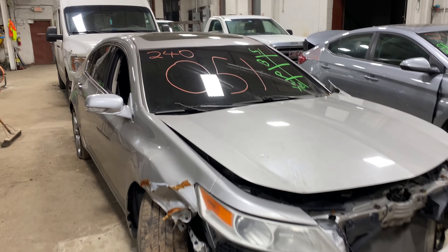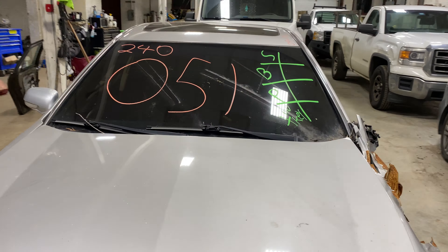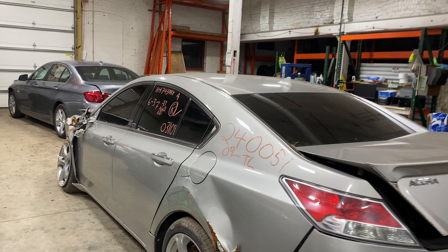Welcome to Tom's Foreign Auto Parts Video Inventory. Today's stock number is 240051. Today we do have a 2009 Acura TL. This one does have the 6 cylinder 3.7 liter. This one did come to us from a private seller.